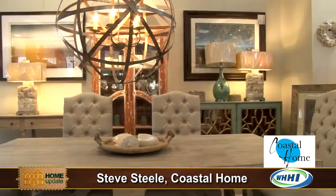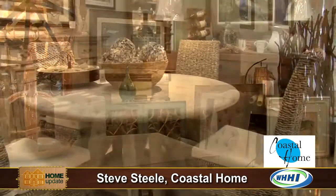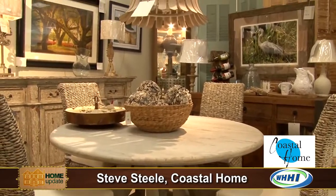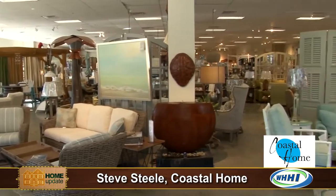We are here filming right in Coastal Home Showroom. It's right over the bridge from Hilton Head, close, easy to get to and beautiful. What a fantastic spot you have here. Thank you. I'm actually a little embarrassed to say this is the first time I've been in here and it is just beautiful.